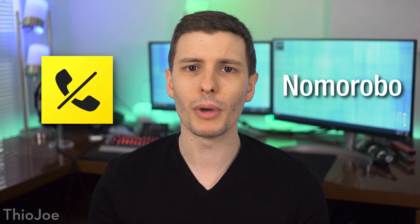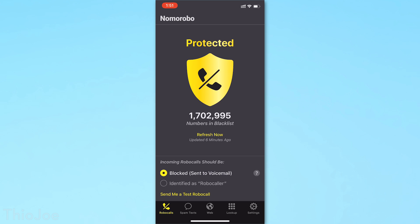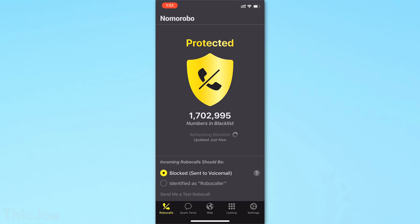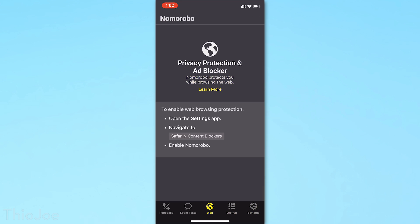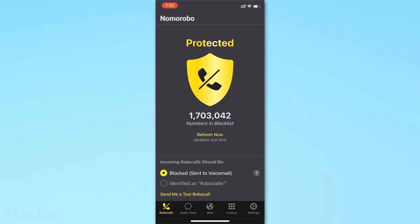The next app is called Nomorobo, and it is paid only at about $2 a month. How it works is it crowdsources the spam list — it looks at everyone using the app, and if a whole bunch of people start getting spam calls at the same time from a group of numbers, it detects that it's probably a spam network and automatically adds those numbers to the block list. Because it's paid only, I'd recommend trying it if the free version of Hiya doesn't work, or use both in conjunction.